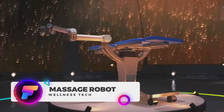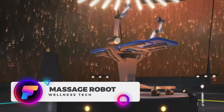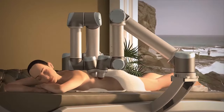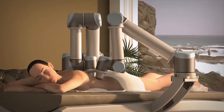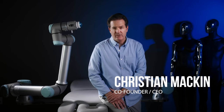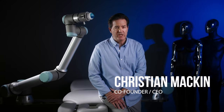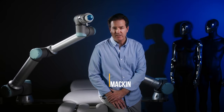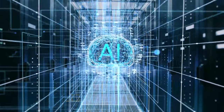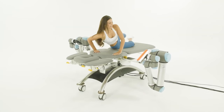With so much talk about AI, it was only a matter of time before we'd have AI massage robots. Meet Alex, Massage Robotics' flagship AI-powered massage robot. Under the guidance of CEO and co-founder Christian Macking, his company revealed an invention that just might revolutionize the wellness industry. Combining AI and cloud technology, the MRO-1 sets the bar high for innovation in wellness.